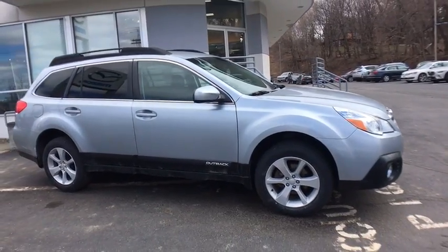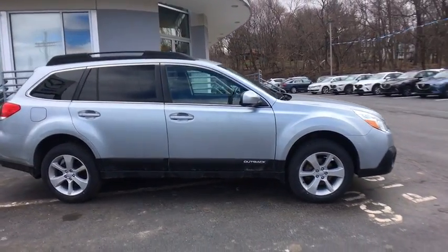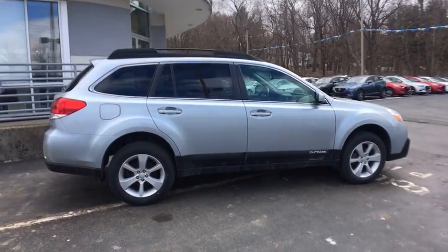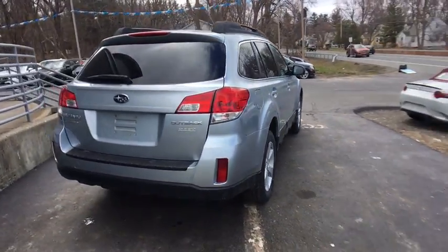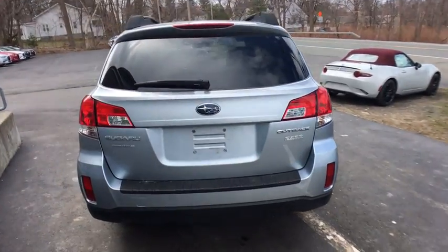The 2013 Subaru Outback. Take the go-anywhere capability of all-wheel drive and plenty of room for cargo and companions, and you've got the Subaru Outback. Let the adventure begin.